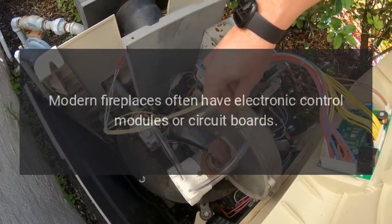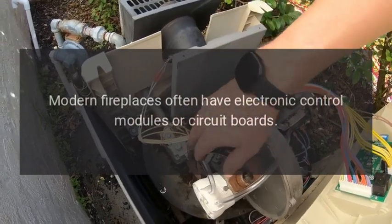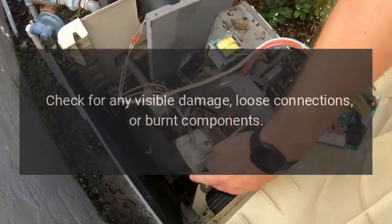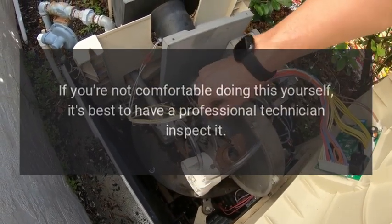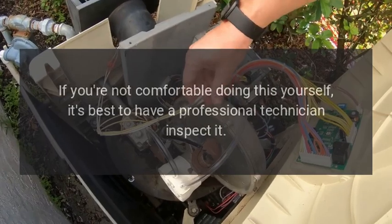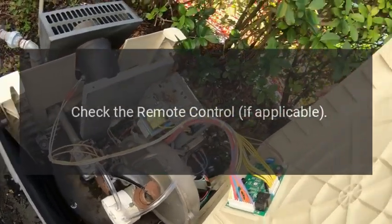Inspect the control module or circuit board. Modern fireplaces often have electronic control modules or circuit boards. Check for any visible damage, loose connections, or burnt components. If you're not comfortable doing this yourself, it's best to have a professional technician inspect it.